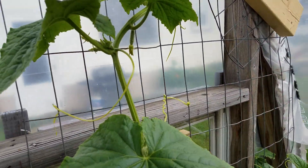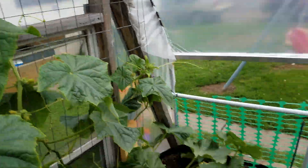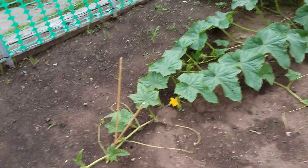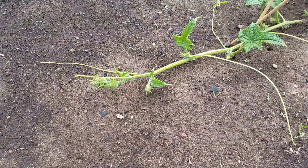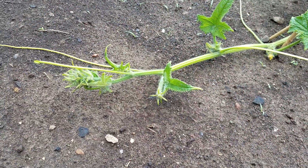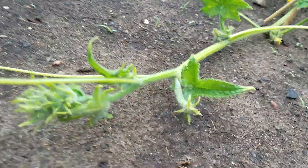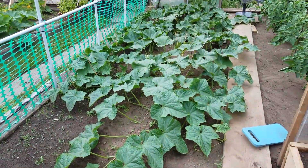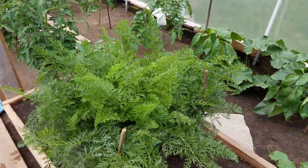It's just about ready to set a cucumber. The world record David Thomas plant is almost reaching the other end of the greenhouse — about three to four days out and we're pollinating that one. Got a nice big plant behind it. Carrots are doing good.